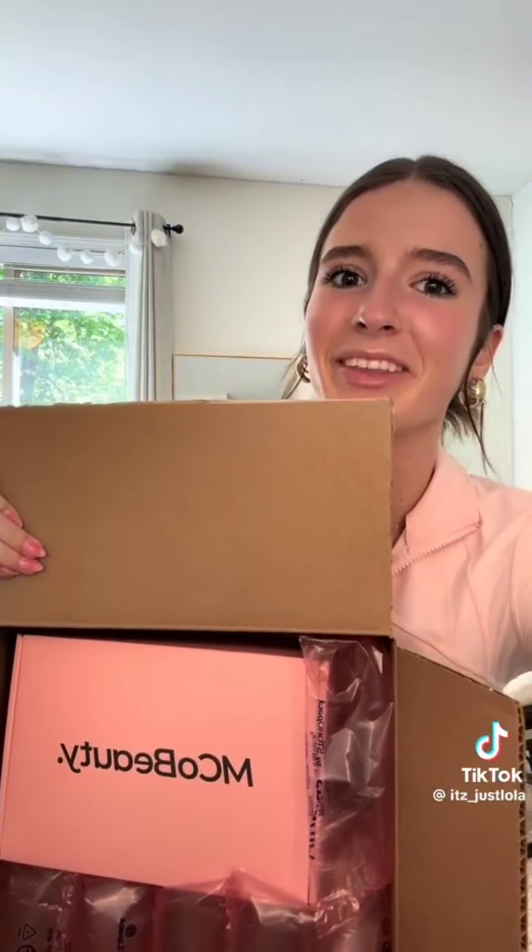MCo Beauty — I love them. I think MCo Beauty has been in every single one of my PR unboxings — they are amazing. They sent a brow laminate, their Bronzy Drops, a highlight plus glow wand, a lip oil, and a Flawless Glow Mascara.